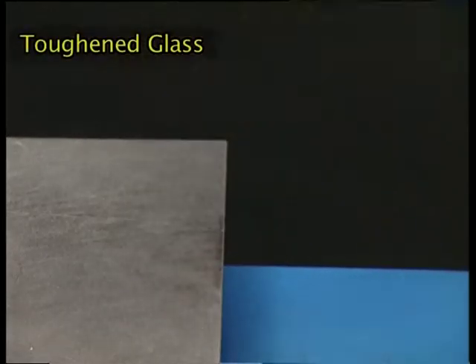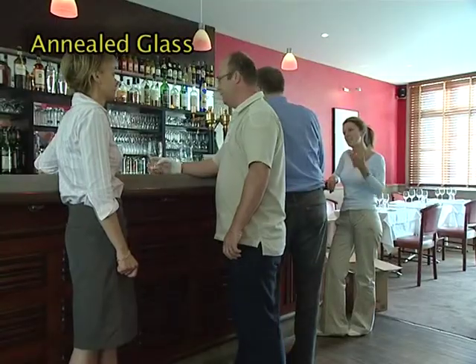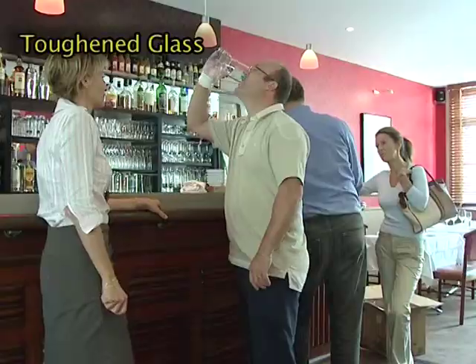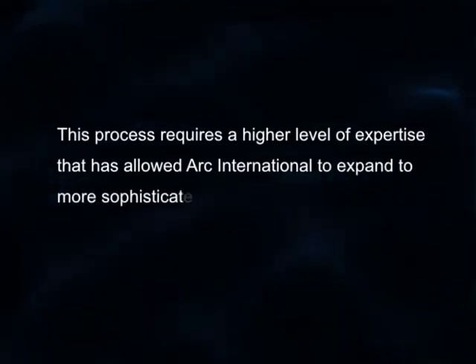To conclude, the toughening process makes glassware at least two to three times stronger than annealed glass. The safety aspect is the main reason to use toughened glasses; the other reason is it's more economical — they don't break so often, we don't lose so many, and they last longer. Unlike other glass manufacturers, Arc International toughens every part of the glass, guaranteeing consistency of toughening throughout. It is resistant to mechanical shocks over the entire surface and fragments into blunt edges. This process requires a high level of expertise that has allowed Arc International to expand to more sophisticated and elaborate bespoke designs.